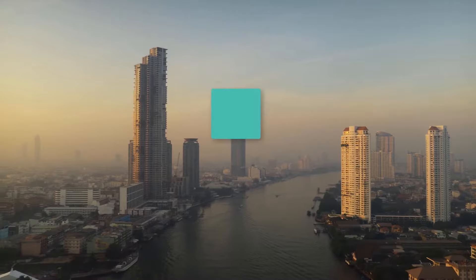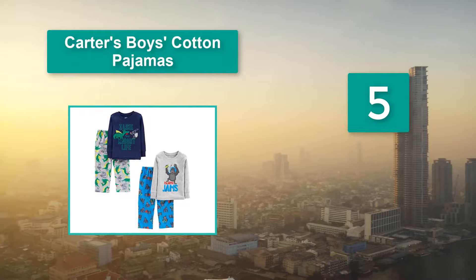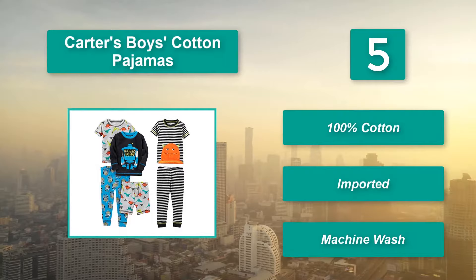Number 5: Carter's Boys Cotton Pajamas. Waistbands can be irritating for a child at times, but in this pajama the waistbands are wide and pinch-free. This two-piece pajama set has ribbed cuffs and is made from soft cotton. Main features: 100% cotton, imported, machine wash.